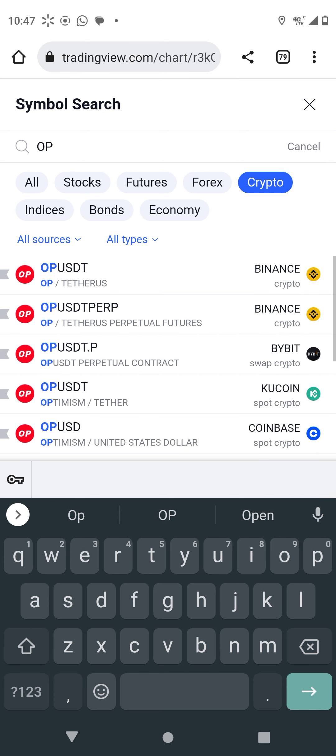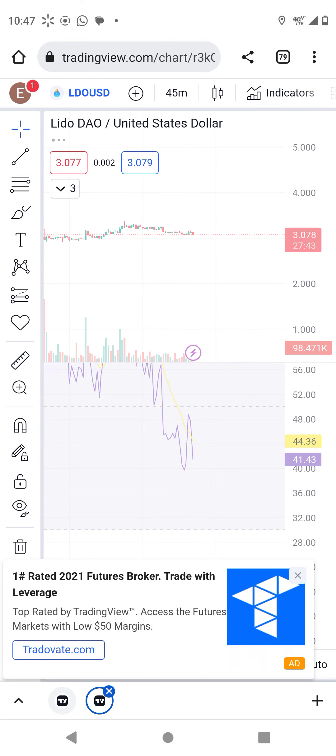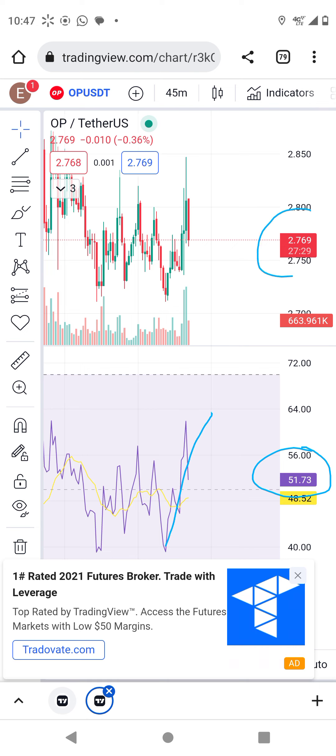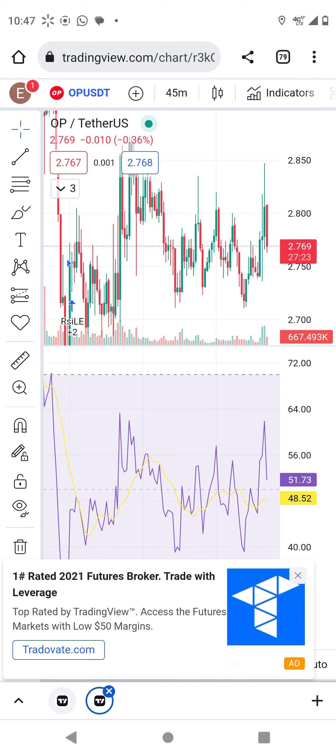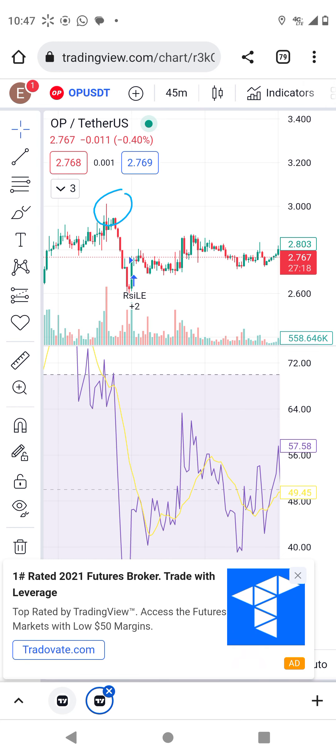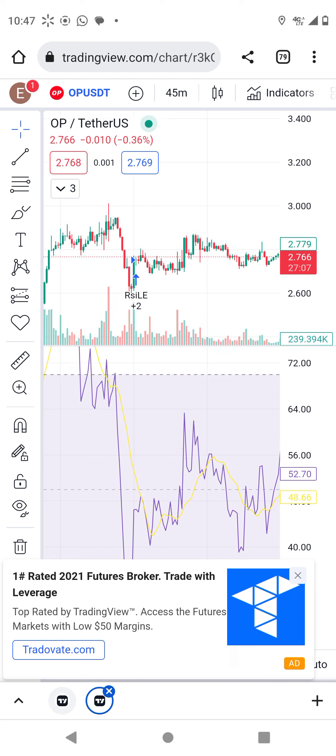These are the two coins — three total — I'm going to cover right now because they all have one thing in common. OP right now is also bullish on the 45-minute chart because it's above neutral, and it's going to pump. It's trading around $2.80. Last week this coin went up to three dollars, so in short this coin is going to play three dollars, and we might even see $3.50 to $4 this week.